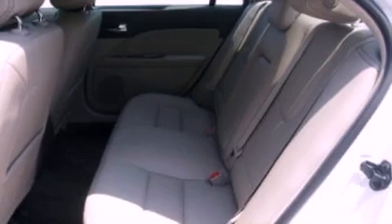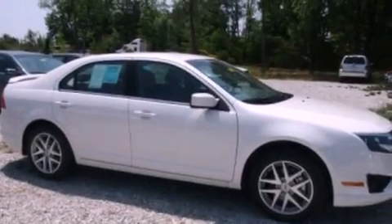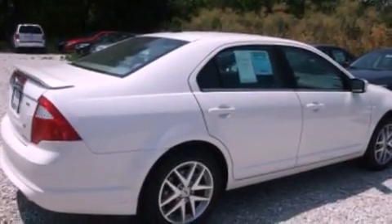Heated side view mirrors, and the Homelink transceiver can be programmed to use the same frequency as your remote opening devices, such as the garage door, the entry gate, or even the living room lights, enabling you to control them right from the driver's seat.